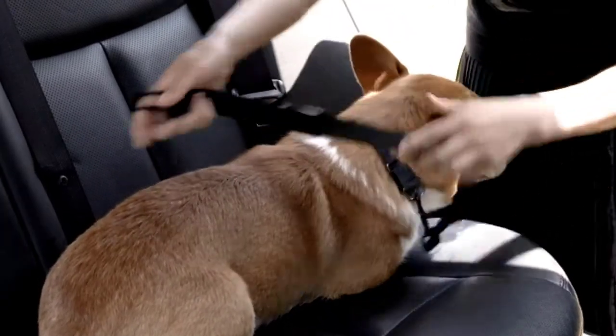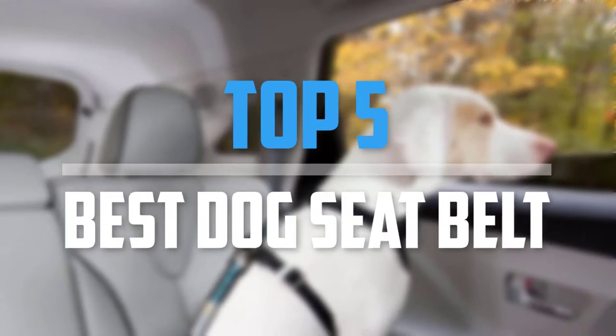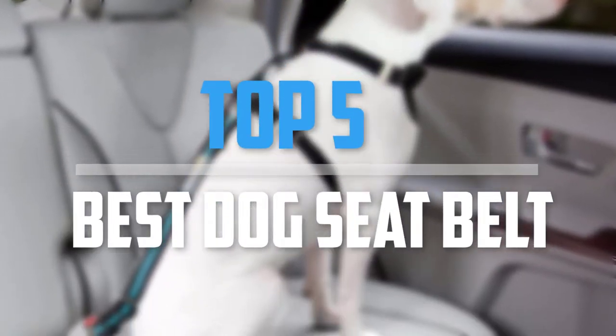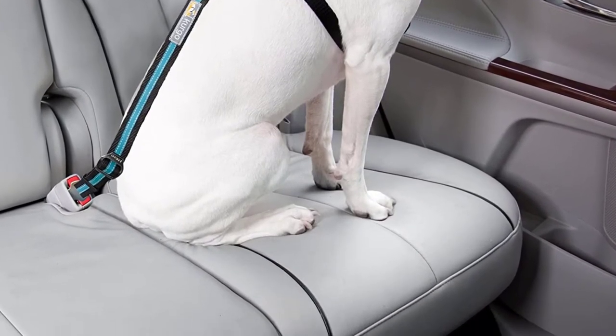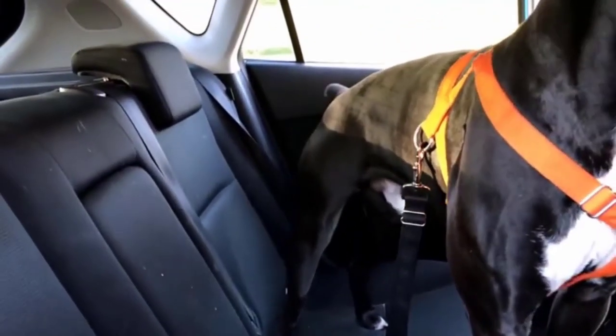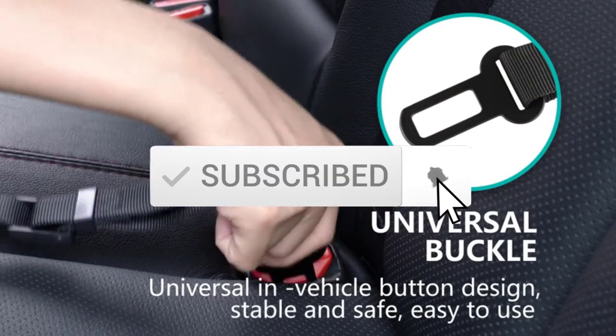Are you looking for the best dog seat belt in your budget? In today's video we break down the top 5 best dog seat belts. I made this list based on their price, quality, durability and more. To find out more information about these products, you can check out the description below and also make sure you subscribe for more reviews. Let's get started with the video.